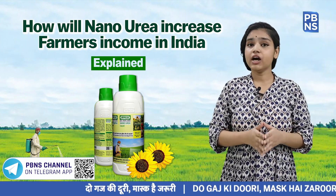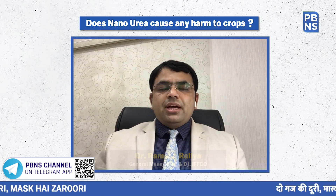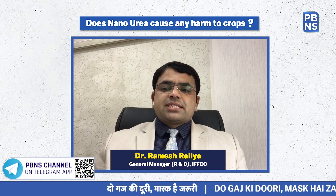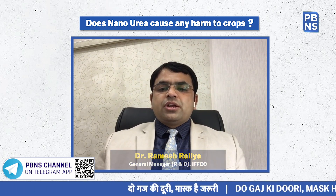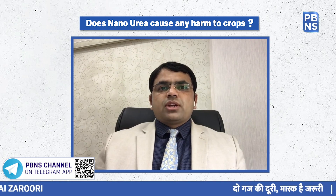Does Nano Urea cause any harm to crops? IFCO Nano Urea has been tested as per the guidelines to evaluate Nano Agri input released by the Department of Biotechnology, Government of India, as well as OECD guidelines to test nano materials for safety and toxicity. All tests were conducted by GLP-approved laboratories recognized by DST — the Department of Science and Technology, Government of India — and ICAR and state agricultural universities. There is no toxicity, and IFCO Nano Urea is completely safe for flora and fauna at the recommended doses.